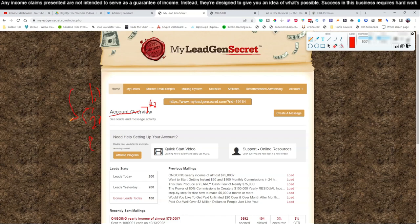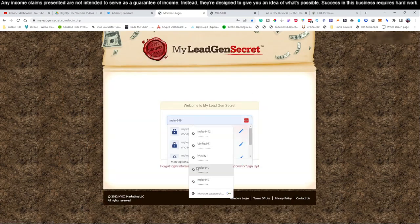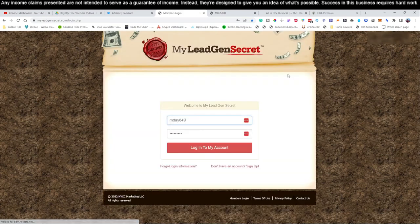I call this daisy chaining: account one's link is from the link below this video, account two is created using account one's link, account three is created using account two's link, and so on. Each account's affiliate link has a different ID number. For example, account number one has ID 19184 and account number two has ID 242 - you grab account two's link and use it to create account three. Let's go ahead and log into account number one and send our emails for today.